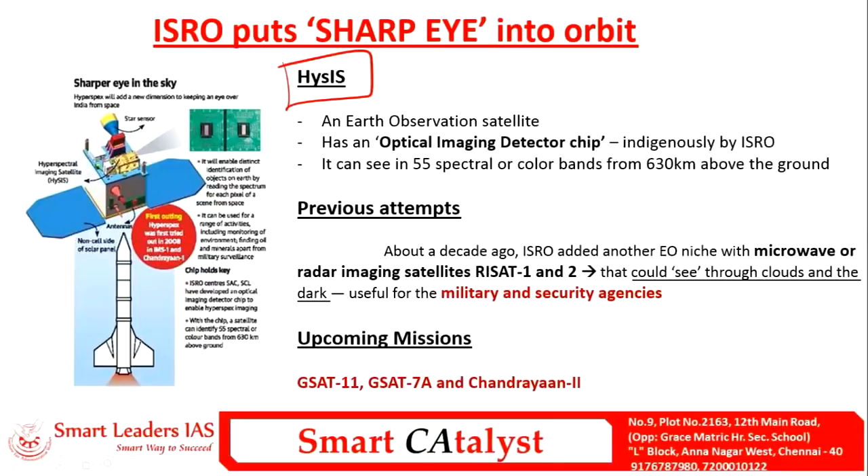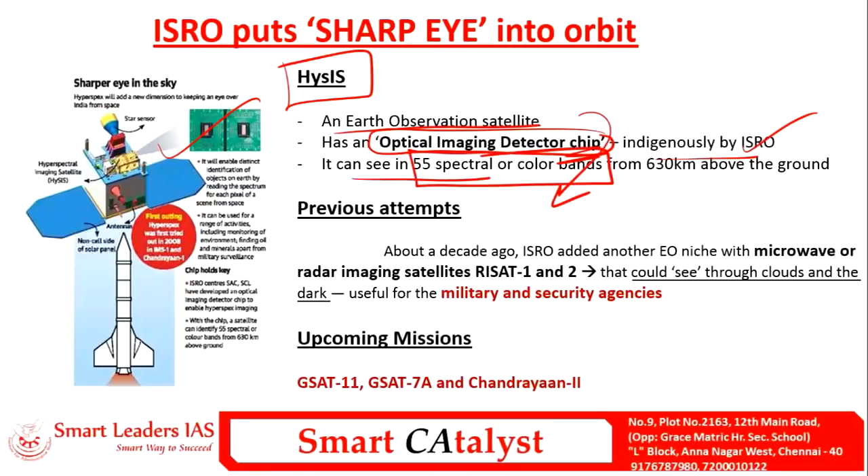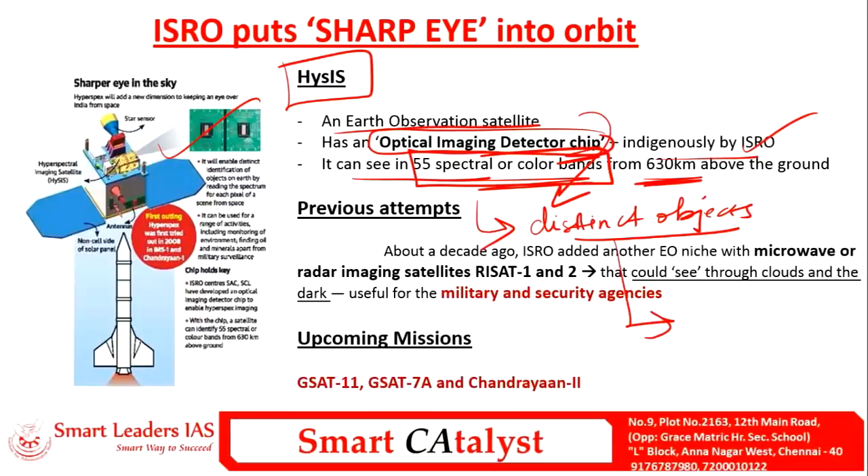HySIS, the Hyperspectral Imaging Satellite, is an earth observation satellite with an optical imaging detector chip indigenously developed by the Space Application Center of ISRO. By means of this chip, we can observe 55 spectral or color bands from the lower earth orbit. This enables us to precisely and distinctly identify objects from a very long distance.